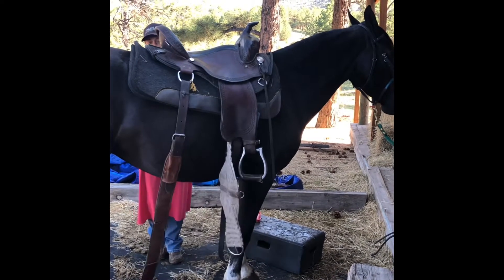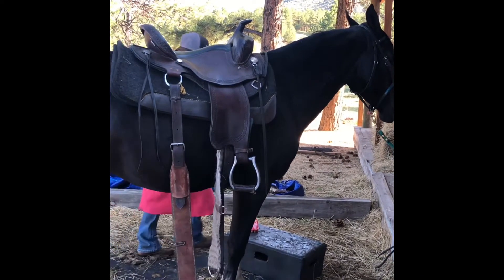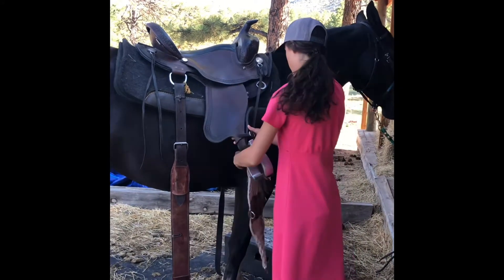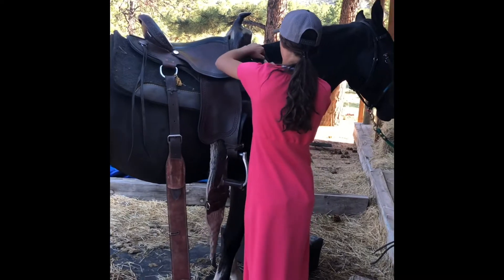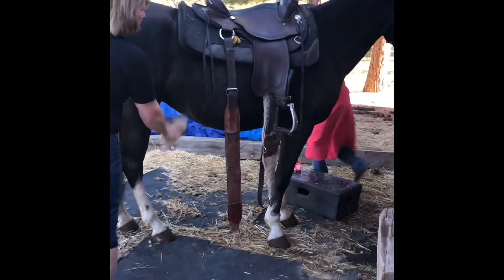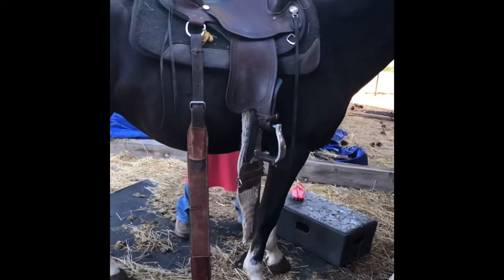She was pulled out of the paddock — first time in a while. When's the last time you rode Bailey? It's probably been two or three weeks since we rode her. She just stands real good for the farrier/blacksmith. She loves the attention.